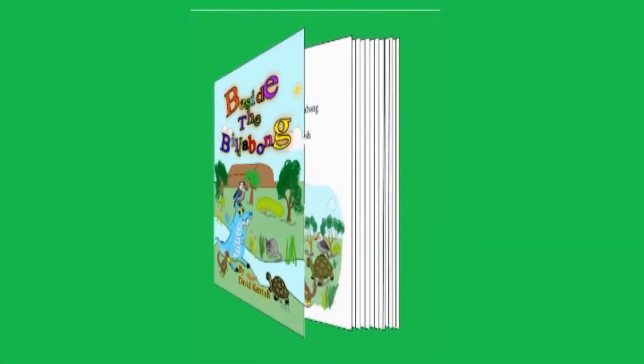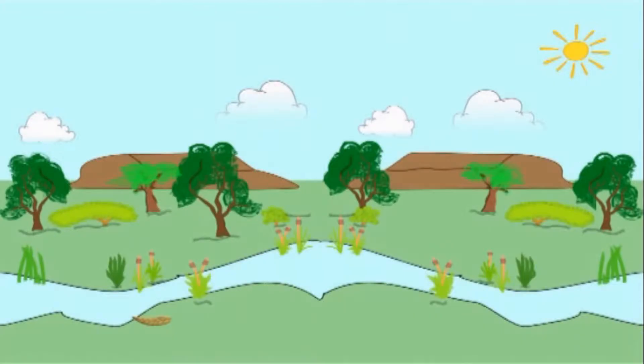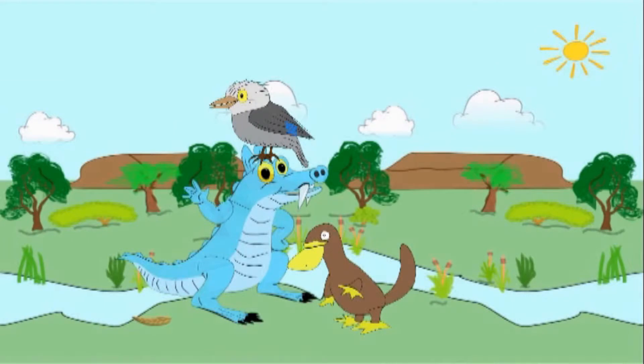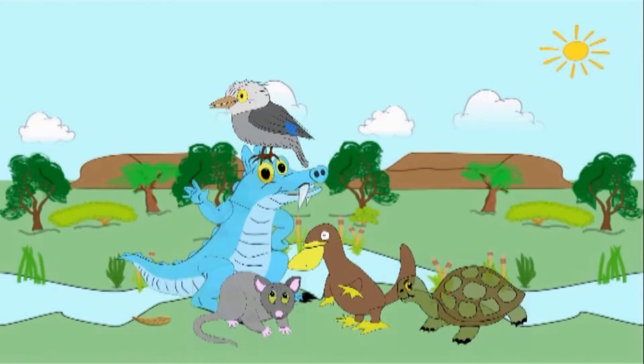Beside the Billabong is a great story for young kids, for older kids and the young at heart. As soon as we open the book we see some Australian scenery, and this is soon populated by a bunyip named Warragal, a kookaburra called Keesbrook, a platypus whose name is Pithara, a possum named Billiga, and a tortoise called Tilpa. They all live beside the billabong, have a lot of fun and get into plenty of mischief too.